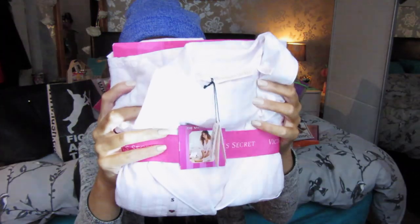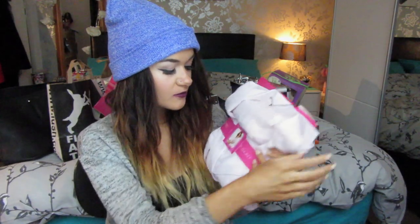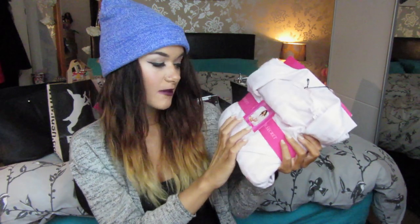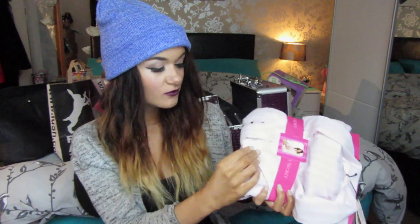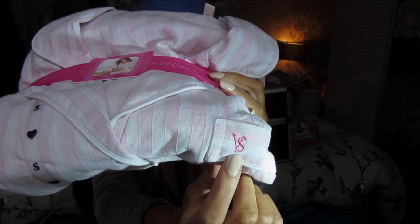I have about six or seven different Victoria's Secret body sprays already, but oh well. The last thing from Victoria's Secret that she got me were these beautiful pyjamas — they remind me of something out of an old film with kids in striped pyjamas. I just adore these. It's a pyjama shirt and bottoms, pink and white stripes, with the little Victoria's Secret logo stitched in on the chest pocket.